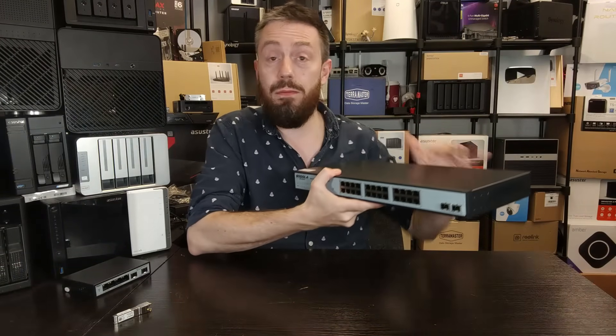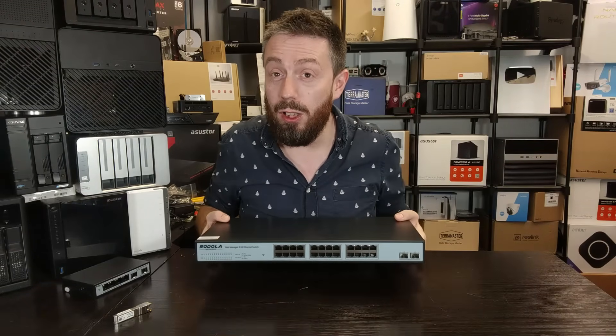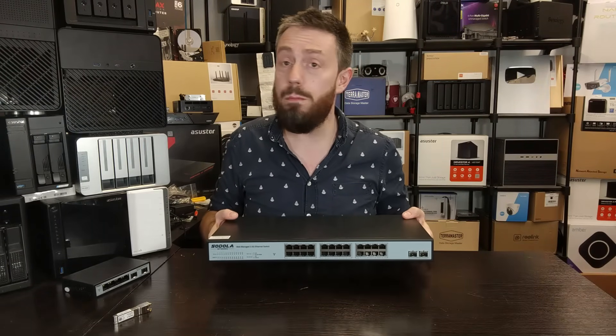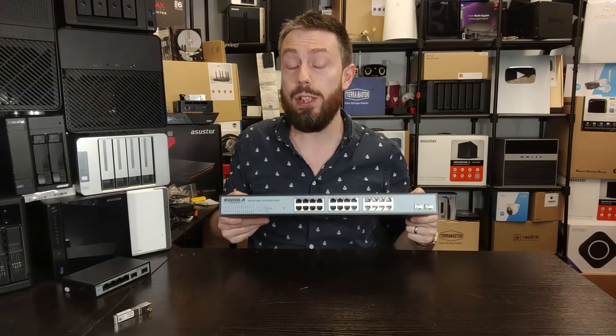This switch is fanless. When you reach switches at this scale, I think a lot of first-time, mid-tier, even larger-tier businesses — when they get a switch to manage multiple terminals in a single office environment — massively always overlook fan noise.